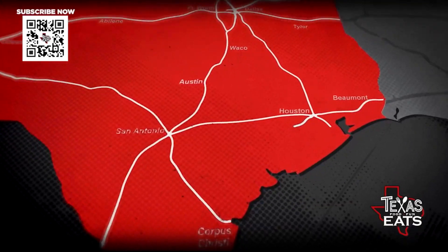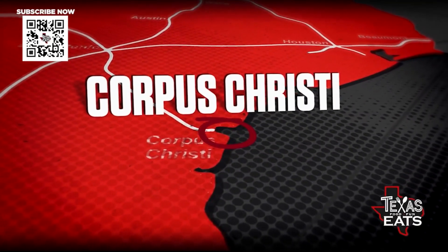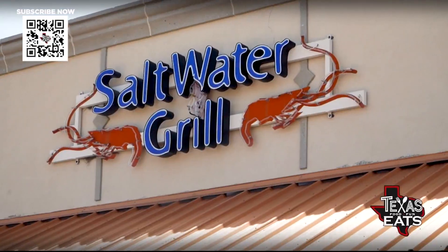Welcome back to Texas Eats. We're here in Corpus Christi, Texas, going inside a spot that's serving up all kinds of fresh seafood. Let's go inside Saltwater Grill.